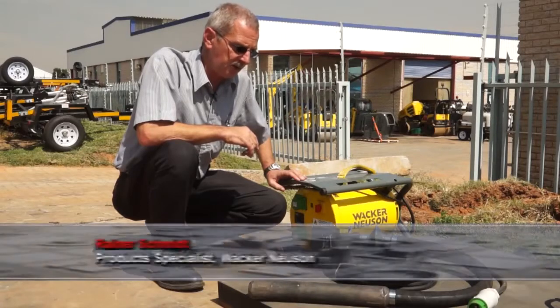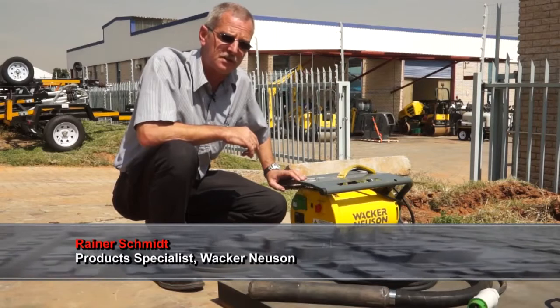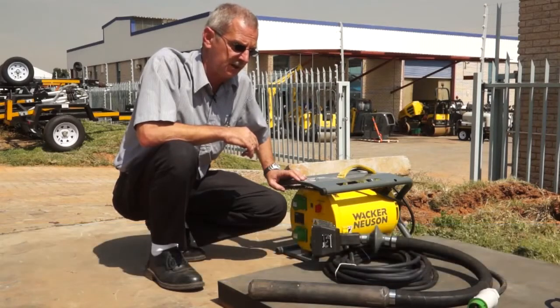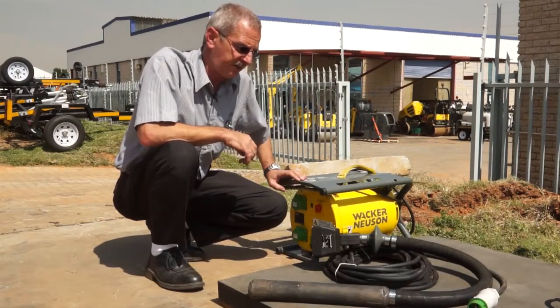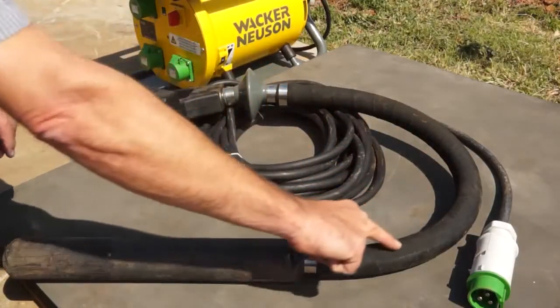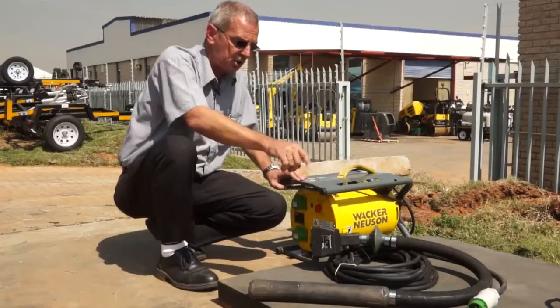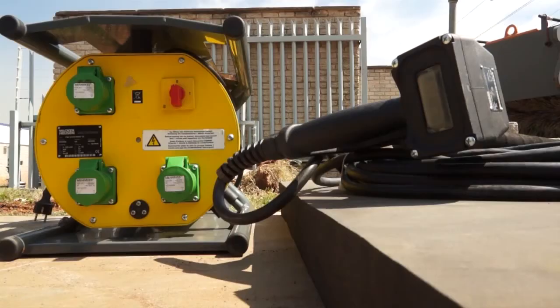For many years, internal vibrators have been the most crucial and important tool on any construction site where concrete is being cast. Like the unit that you see in front of you, it is a specialized unit for mainly flooring work, featuring a special protective handle and a very short protective shaft.